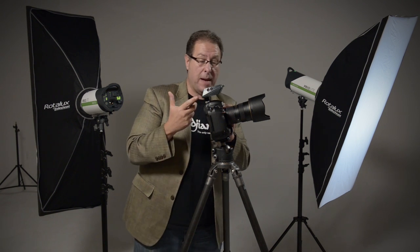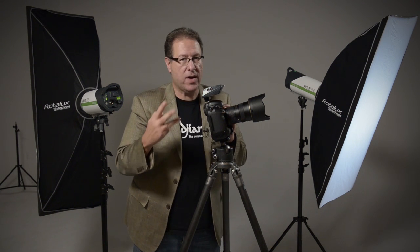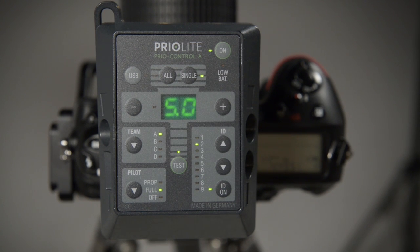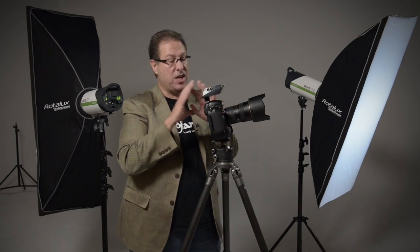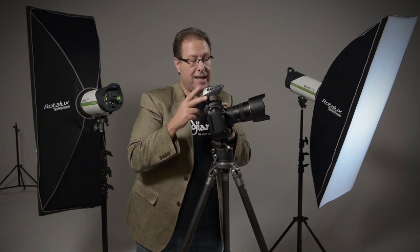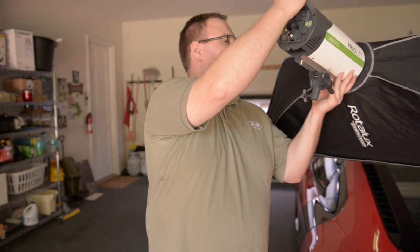So that's the good part. The only bad part is because it uses three regular double-A batteries, the controller is bigger. Now it doesn't get in the way or interrupt anything while you're shooting, but if I had to change anything I wish this controller was smaller — but how are you going to fit three double-A batteries in something and make it much smaller? Anyway, that's the lights themselves.